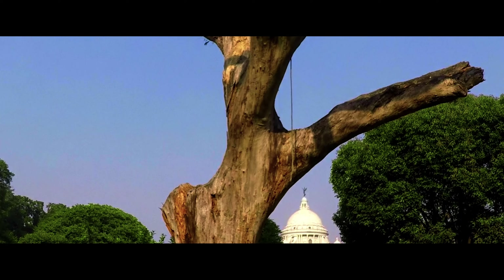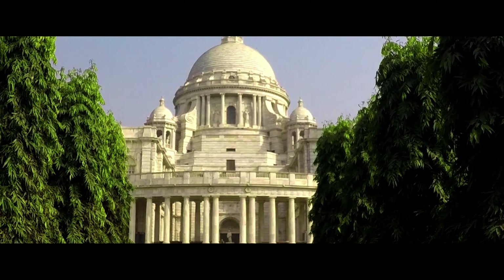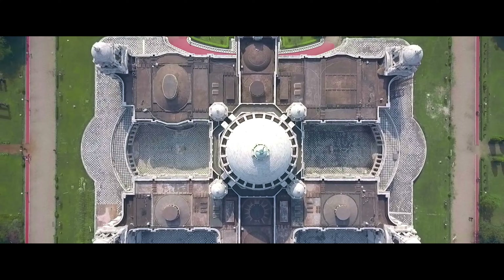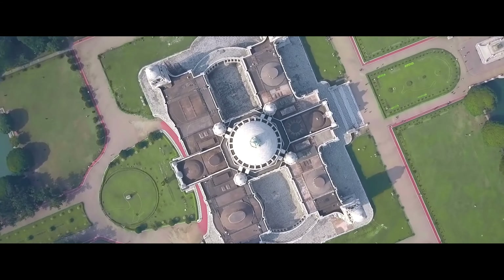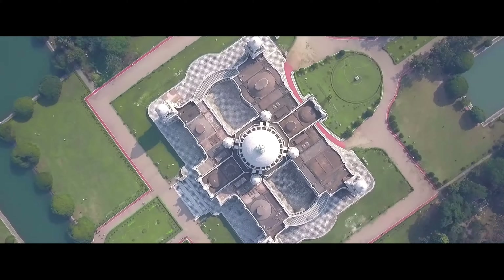We also visited the museum. Unfortunately, cameras are not allowed inside the museum. In the description of this video, I have mentioned a few links to the official sites of Victoria Memorial, where a 3D view of the museum from inside is available, along with other archives.